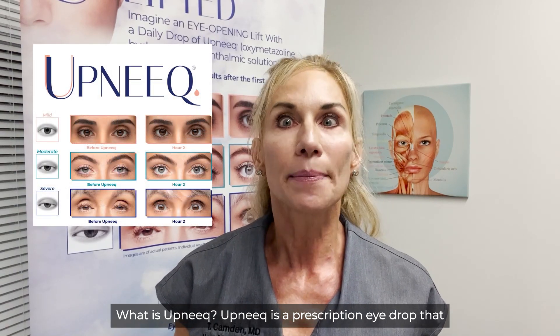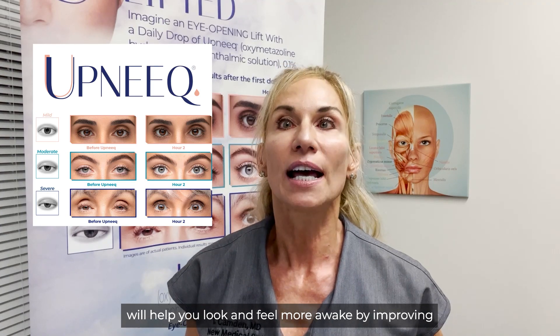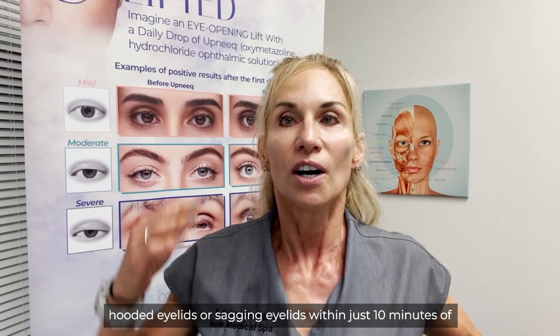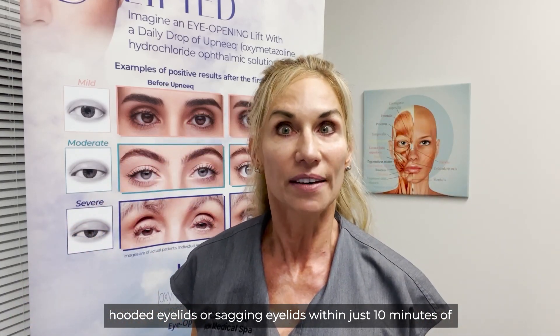Hey 100%ers, Dr. Teresa Camden here to tell you about this awesome new medication called Upneek. Upneek is a prescription eyedrop that will help you look and feel more awake by improving hooded eyelids or sagging eyelids within just 10 minutes of the first dose.